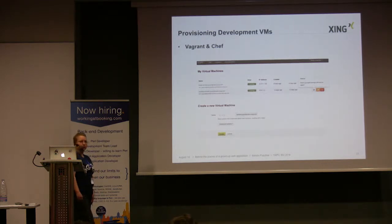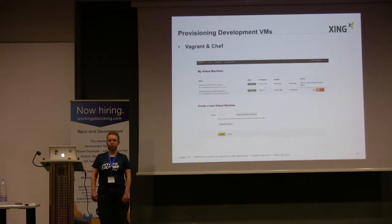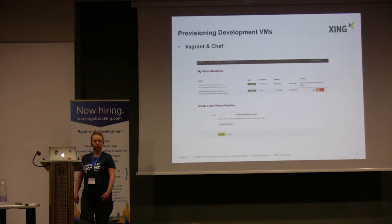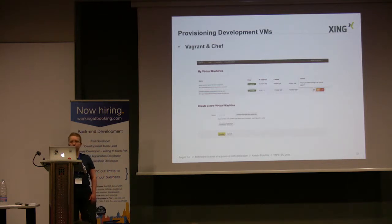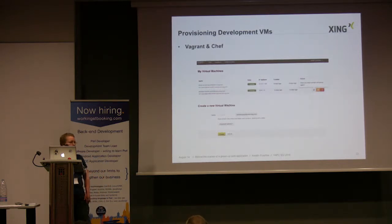If I've written some code, I want to see it run — and that's pretty easy. We have a small web application where I can simply click a button to trigger the setup of a new development virtual machine. It sets up a VM based on VMware and the provisioning is basically Vagrant and Chef. Once it's up and running, I simply rsync my code over there and have my own little version of Xing where I can run my modified code and see how it behaves.